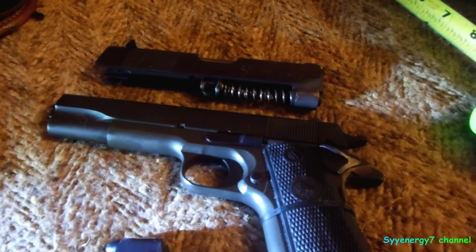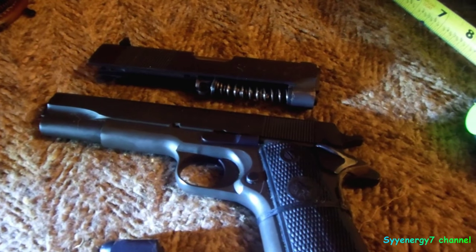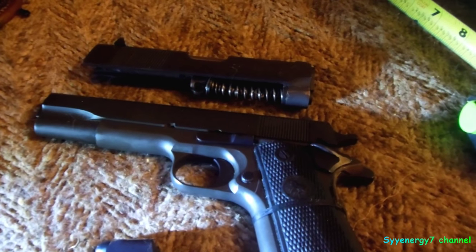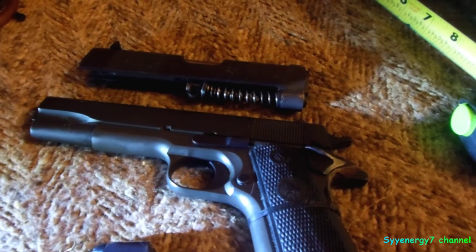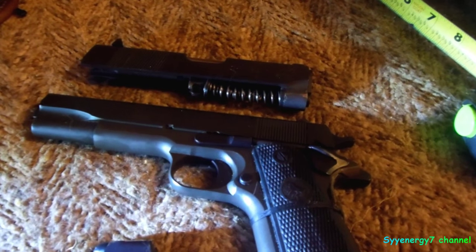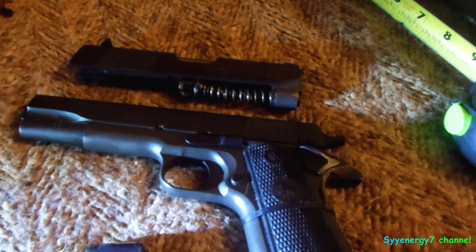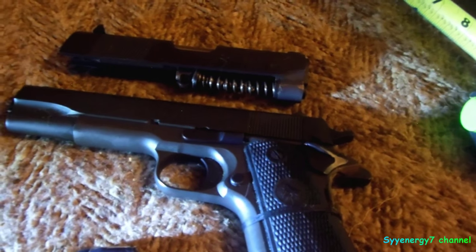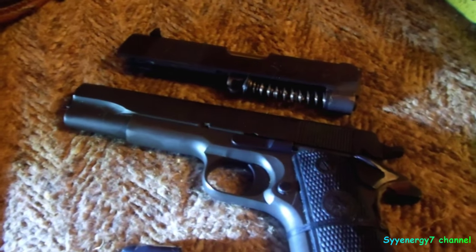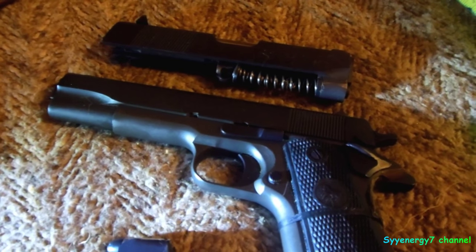The primers aren't much money either. The 45 takes large pistol primers — no magnum primers, just plain pistol primers, CCI or Winchester. The biggest cost in reloading is the projectiles. If you really want to go cheap, you could melt down your own lead from wheel weights. I like shooting this thing a lot.